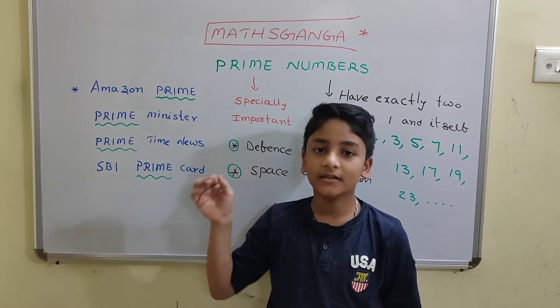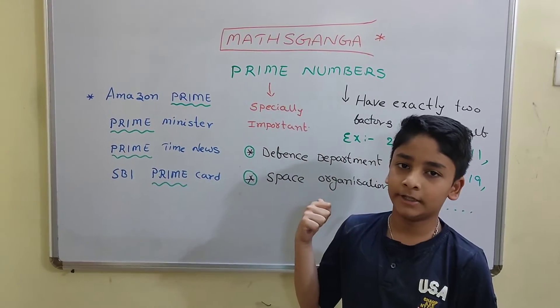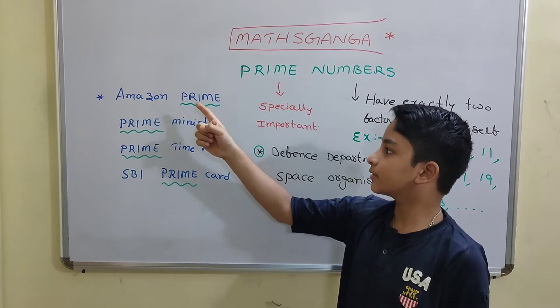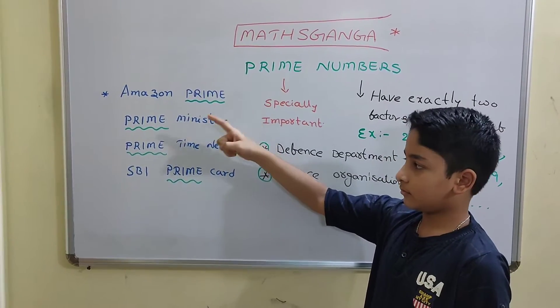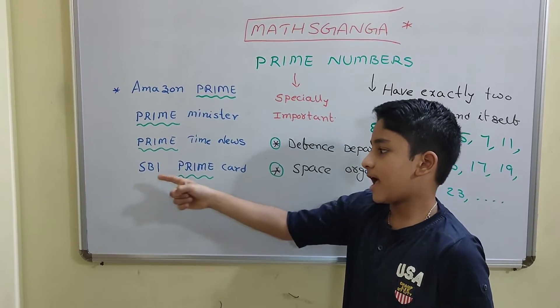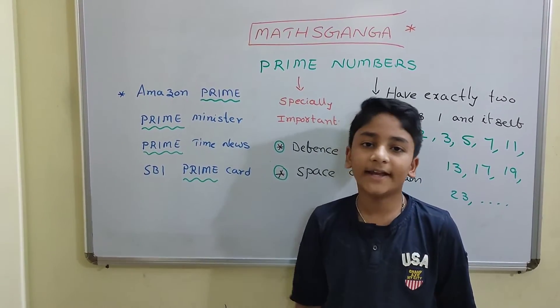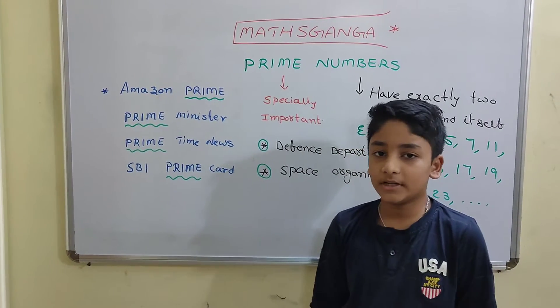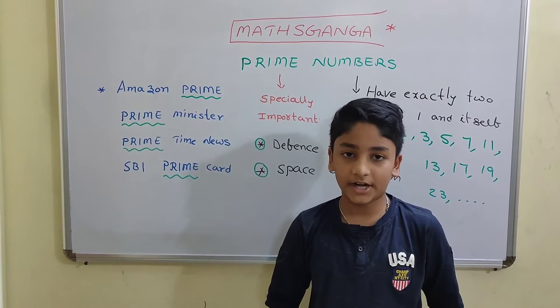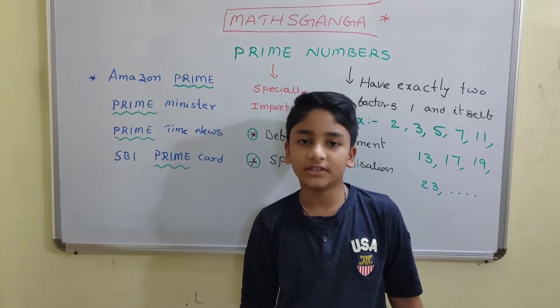Hi friends, this is your Vedic. Today's word is Prime Members. Look at these words: Amazon Prime, Prime Minister, Prime Time News, and SBI Prime Card. From these words, it is clear that Prime means specially important. The word Prime represents the most important of things.